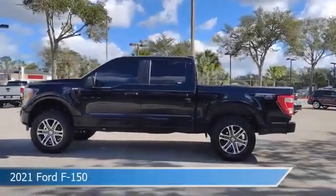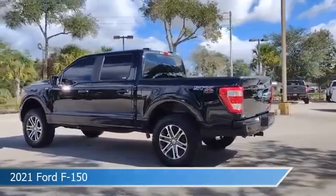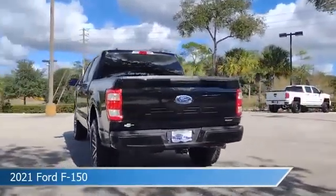Take a look at this 2021 Ford F-150, equipped with a 10-speed automatic transmission in agate black metallic.